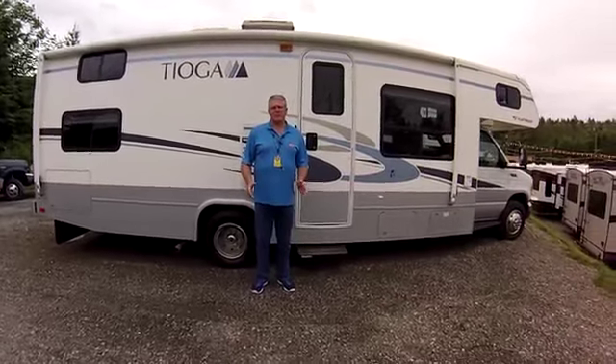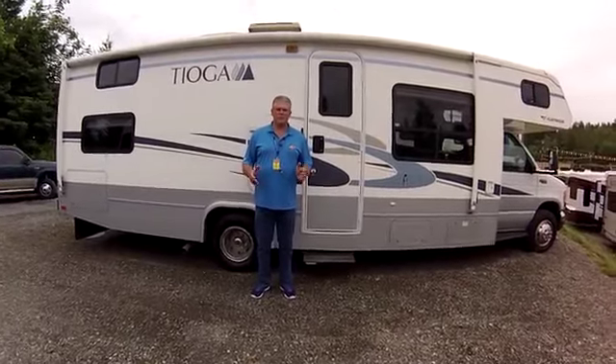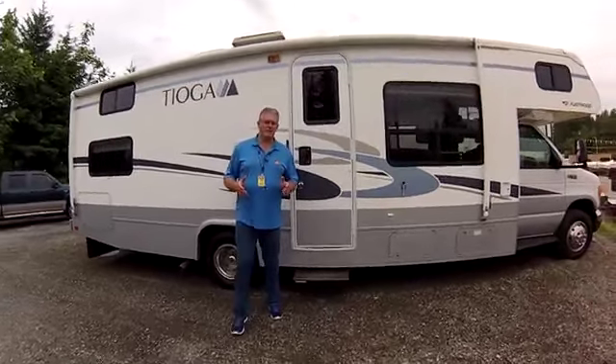Hi, I'm Buzz Nielsen from Sunset RV Center, Washington State's premier RV and truck dealer, and I'm going to do a virtual video walk-around presentation for you in this absolutely gorgeous 2005 Tioga 29V bunkhouse.